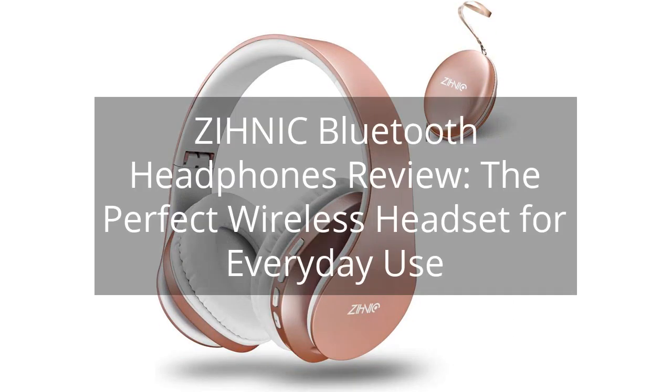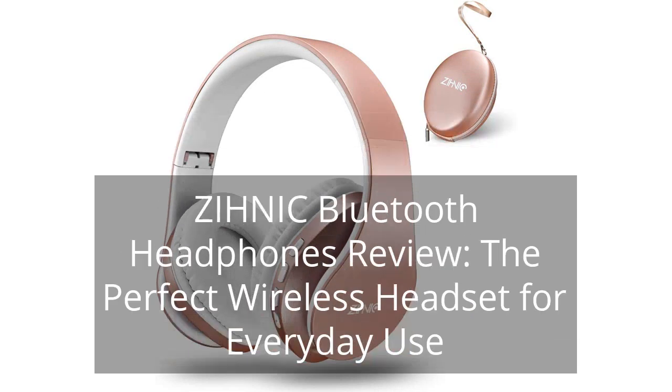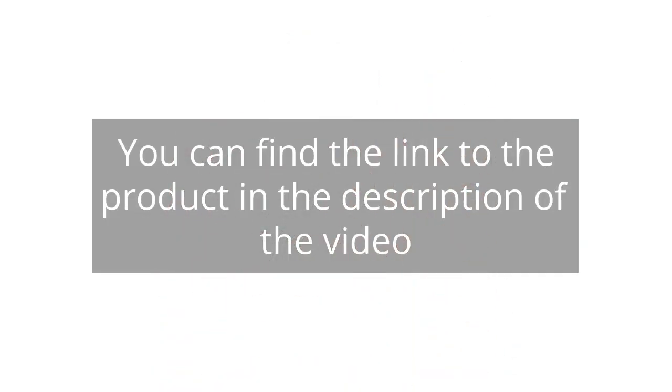Zynique Bluetooth Headphones Review — the perfect wireless headset for everyday use. You can find the link to the product in the description of the video.